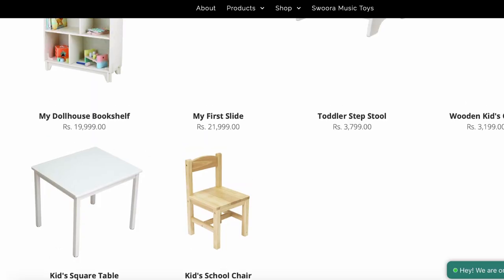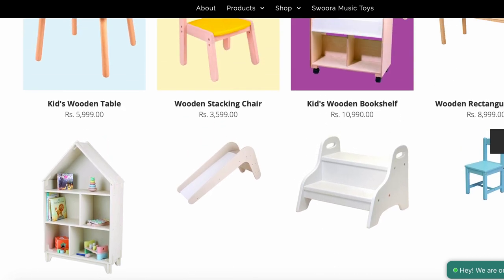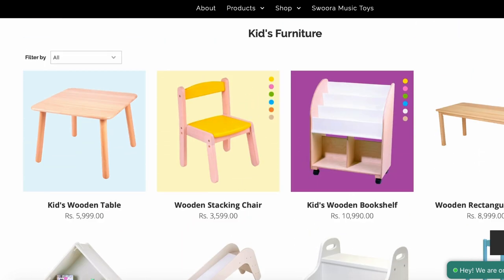They also make kids' furniture which is all wooden. So you can pick a bright coloured chair, a table, a book stand, a step stool, etc., all from their website.